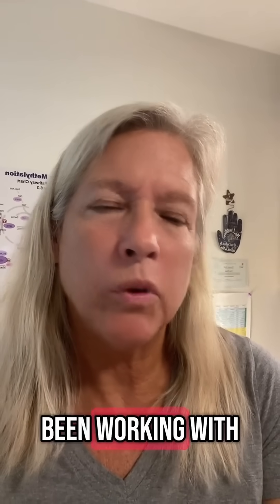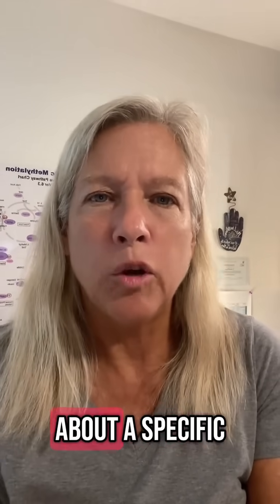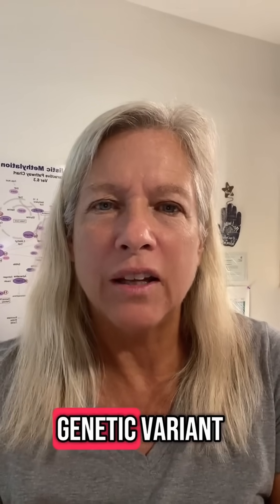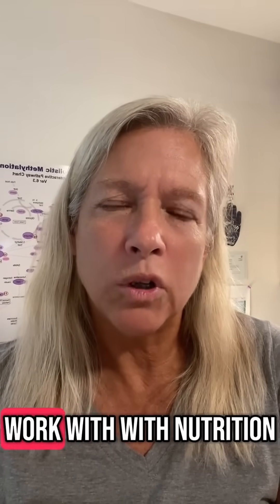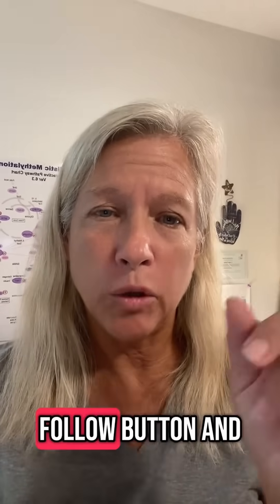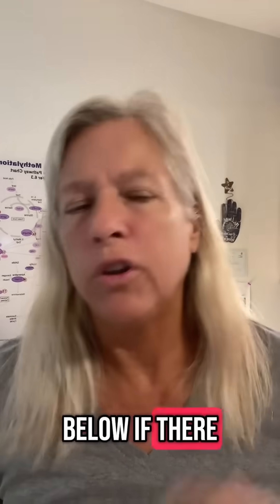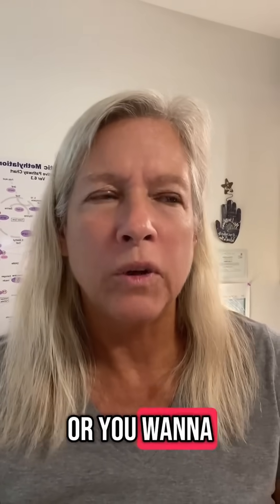My name is Dr. J. Dunn and I've been working with genetics for over 15 years, and I'm about to tell you about a specific genetic variant that you can work with through nutrition. If you like these videos, please hit the follow button, hit the like button, and comment below if there are topics you want to talk about or know more about.